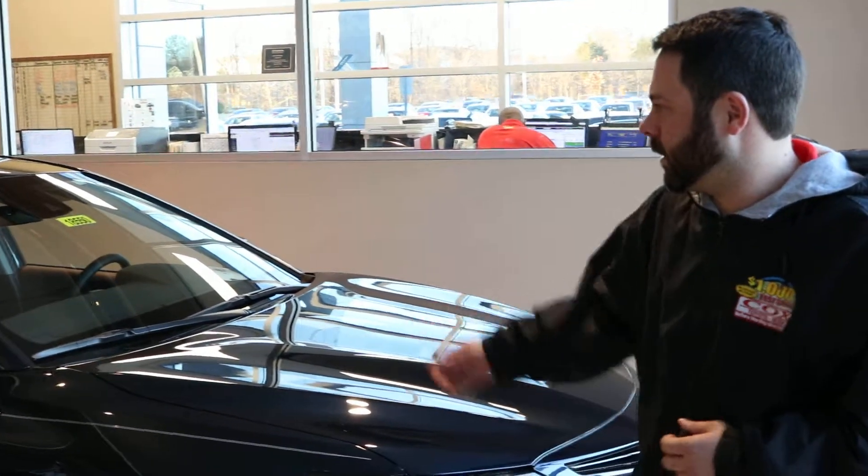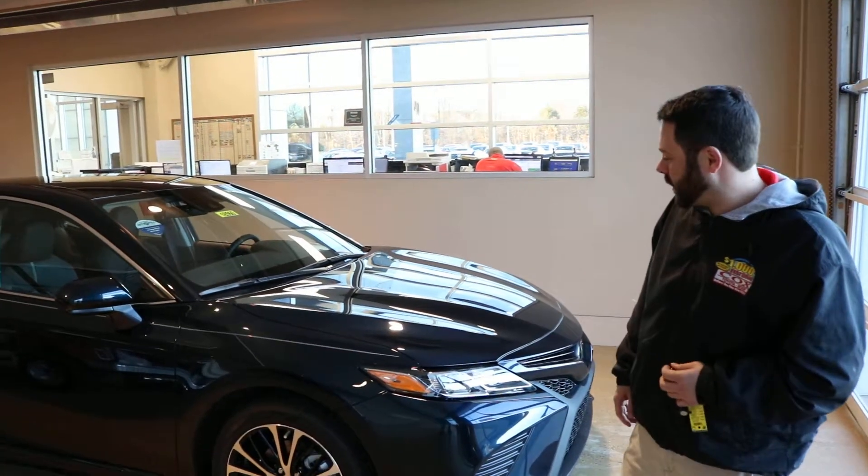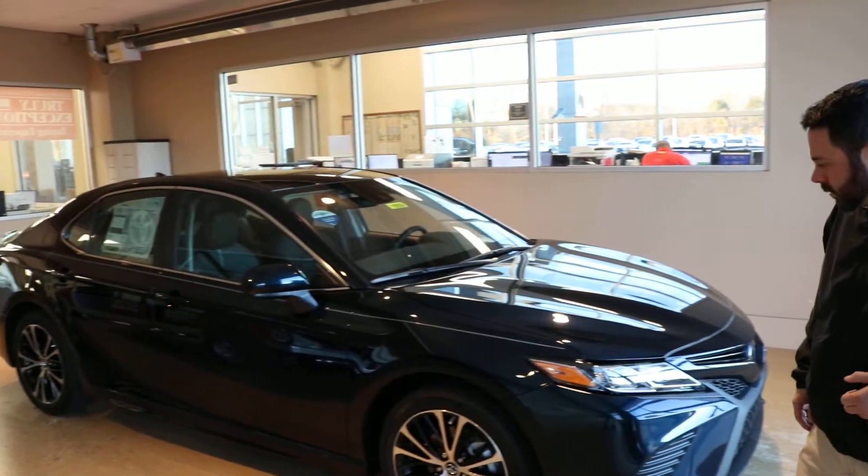Hey, I'm Brian Kirkman with Cox Toyota here in Burlington, North Carolina. I'm here to talk to you about the Camry SE 2019 model.